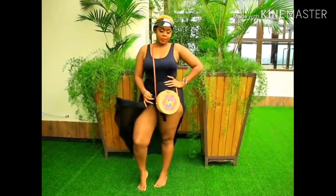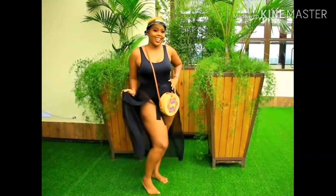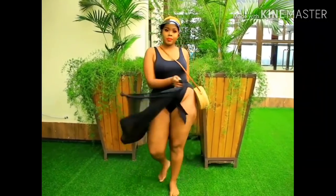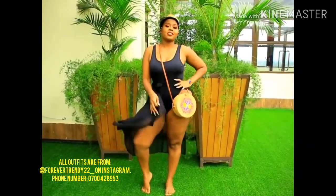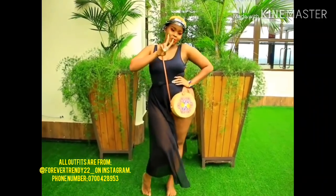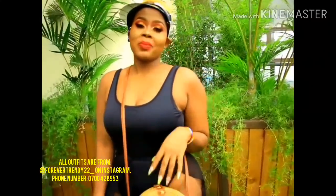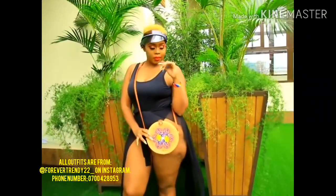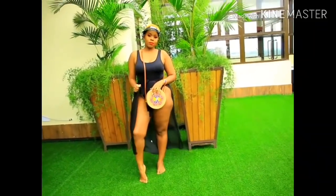It comes with a cover-up that you can tie along your waist — it makes your waist look snatched. I accessorized it with a boho bag, very colorful, and a cap. The cap goes for a thousand bob from Forever Trendy, the boho bag goes for three thousand bob from Forever Trendy, and the whole swimsuit set also goes for three thousand bob from Forever Trendy. Everything today is from Forever Trendy — your girl looks snatched and I love it!